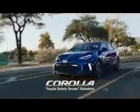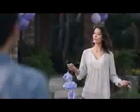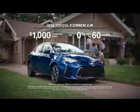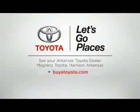The 2018 Corolla — loaded with the latest tech and Toyota Safety Sense standard. Right now, get $1,000 customer cash, or qualified buyers get 0% APR financing for 60 months on a stylish new 2018 Corolla. Toyota — let's go places.